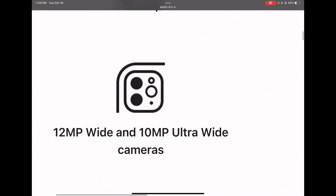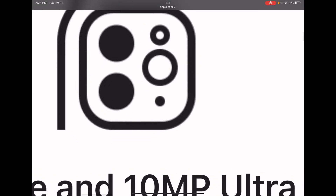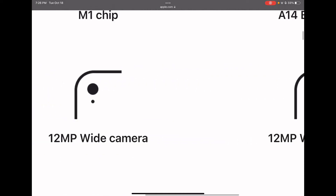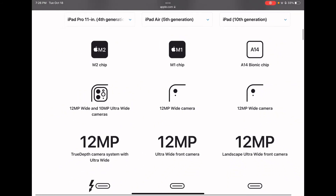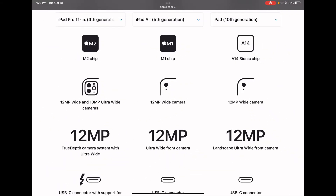For cameras, the Pro has a 12 megapixel wide and 10 megapixel ultra wide rear camera, with a LiDAR scanner and a flashlight. Both the iPad Air 5 and iPad 10 have a single 12 megapixel wide rear camera and a speaker — no flashlight or LiDAR scanner.